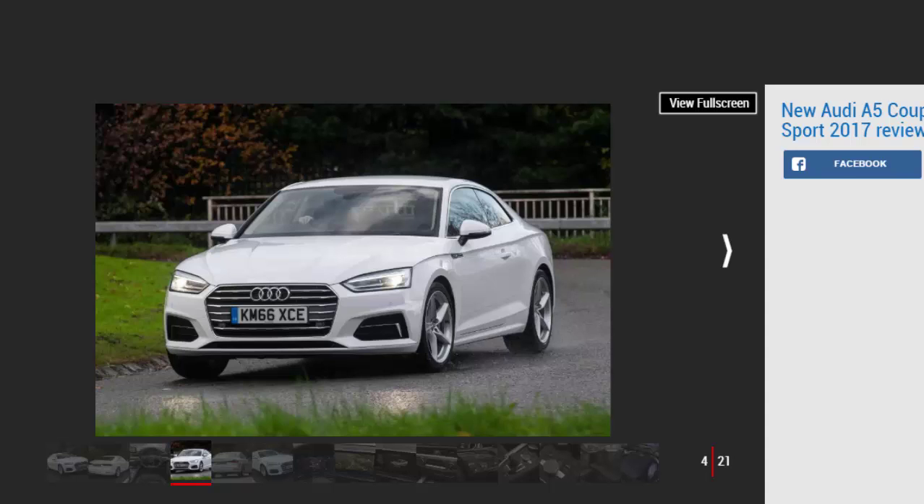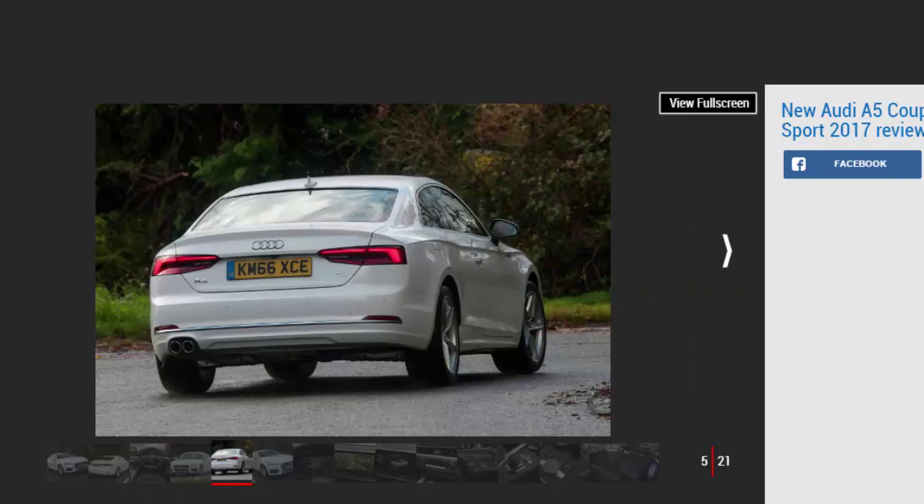Audi's new A5 Coupe has finally made it to the UK. The BMW 4 Series Coupe rival is now based on the current A4 saloon, rather than the previous version, so can it match the BMW as well as the Mercedes C-Class Coupe here in Britain? We've got behind the wheel of the new model in Sport trim with the 187 BHP 2.0 litre TDI Ultra diesel to find out.